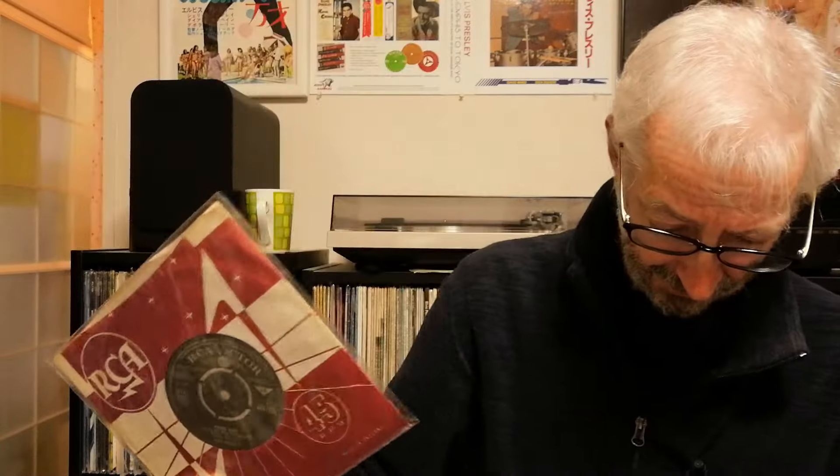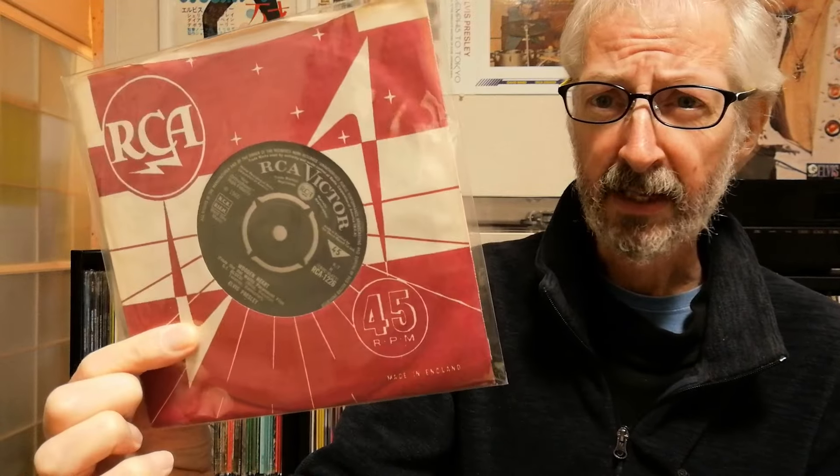Last but not least I've got this 1966 pressing of Wooden Heart, and I found this one in both books as well. There are 19 variations of this single in Elvis UK, but there are 28 in the new book. So you can see there are significantly more versions of each single in the new book compared to the old one.